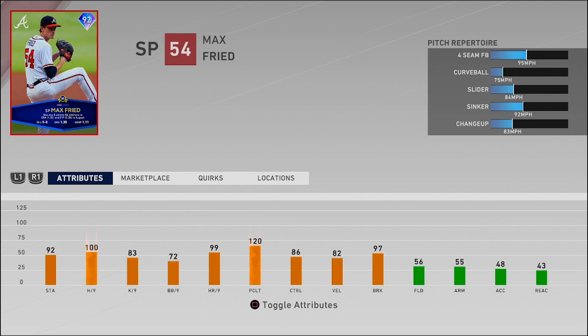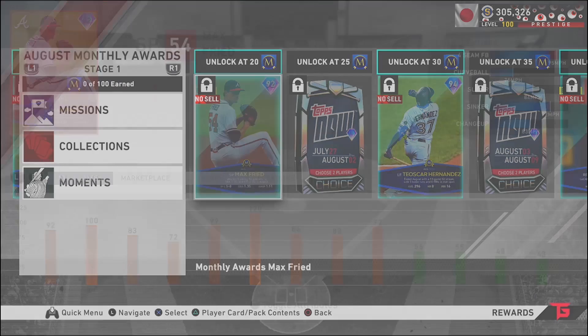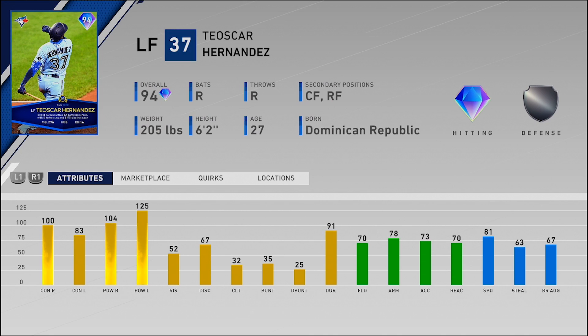Next up we have Max Fried of the Atlanta Braves, starting pitcher, throws lefty. Four-seam, curve, slider, sinker, and a changeup. 100 hits per nine, which makes the PCI a little bit smaller for batters. 82 velocity, 97 break, 86 control. Not a bad starting pitcher — I don't think I'll use him immediately, maybe in a Tops Now team build, but definitely not bad for a 92 overall. Braves fans are getting another card in the game.